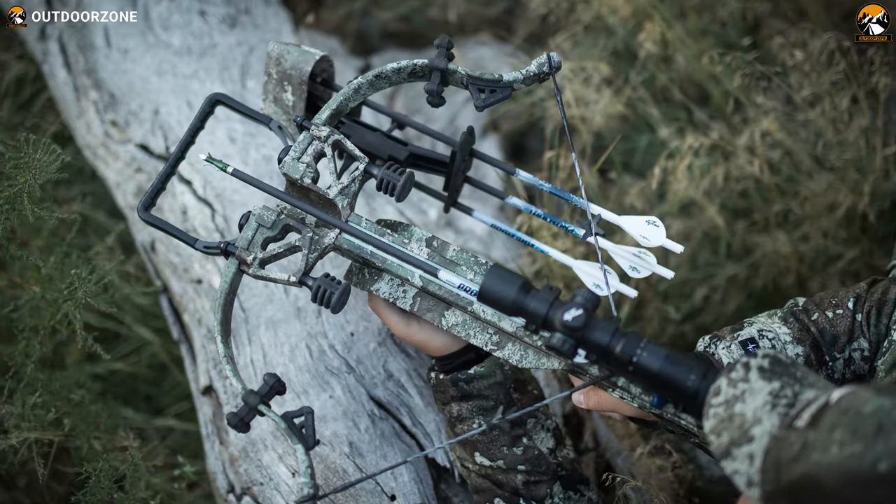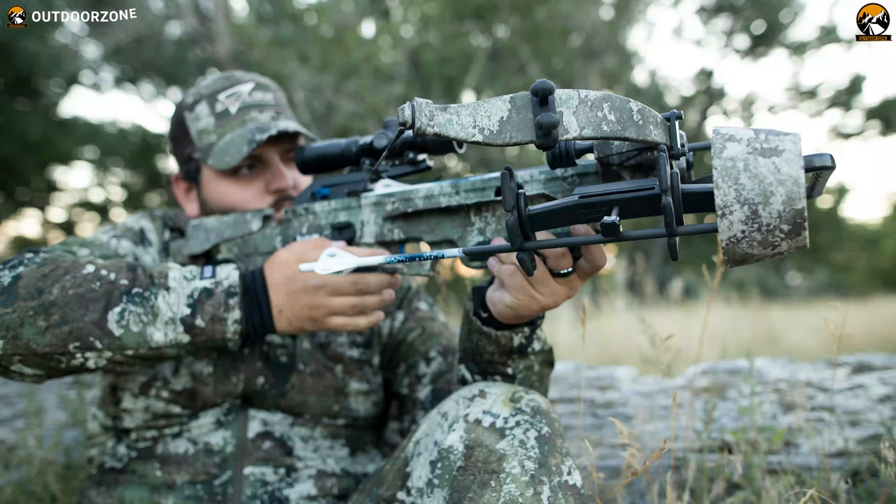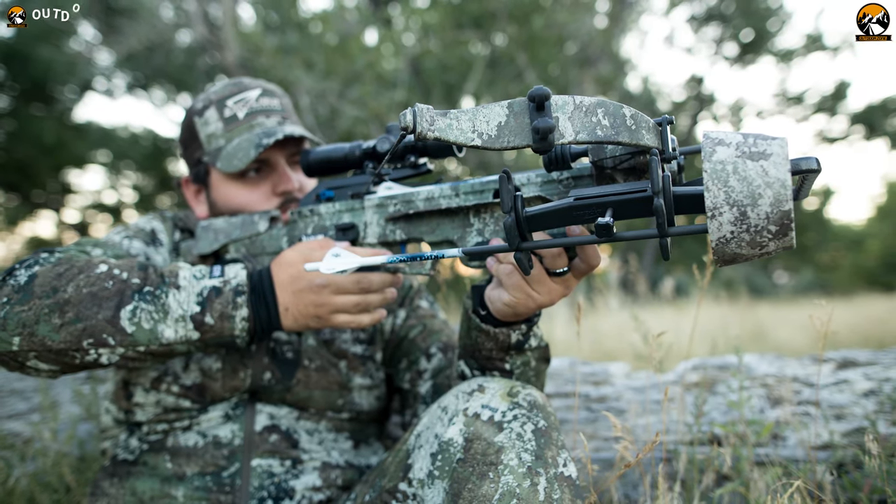Whether you are a professional or a beginner, the Excalibur Assassin 400TD crossbow is ideal for everyone who wants great power and quietness while hunting.